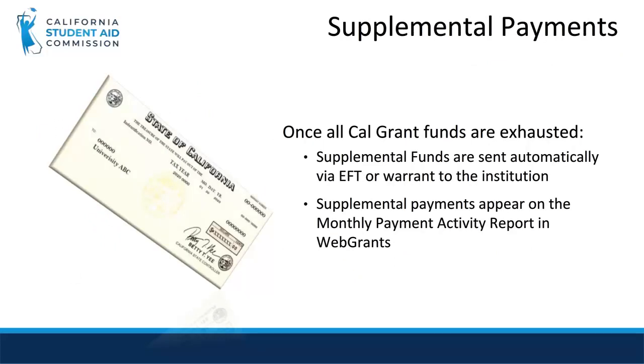Supplemental payments are sent on a weekly basis via check for reconciled payments or adjustments, typically after an advance has been exhausted. These supplemental payments are deductions from the running Cal Grant balance. When all Cal Grant funds are exhausted, the State Controller's Office is contacted automatically and additional funds are sent via EFT or warrant. All supplemental payments will appear on the following month's monthly payment activity report.